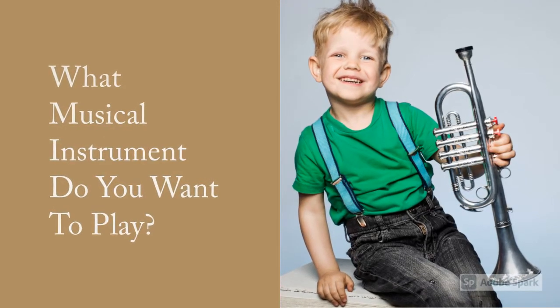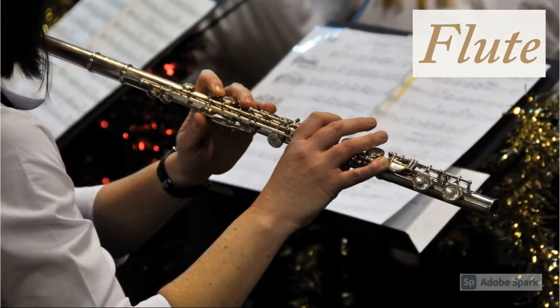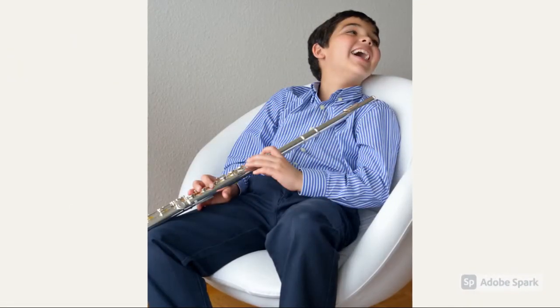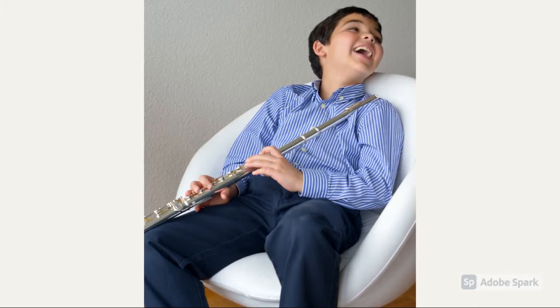What musical instrument do you want to play? This instrument is called a flute. Flutes create a very high-pitched sound, and they make sound by blowing over a small hole in the head joint.